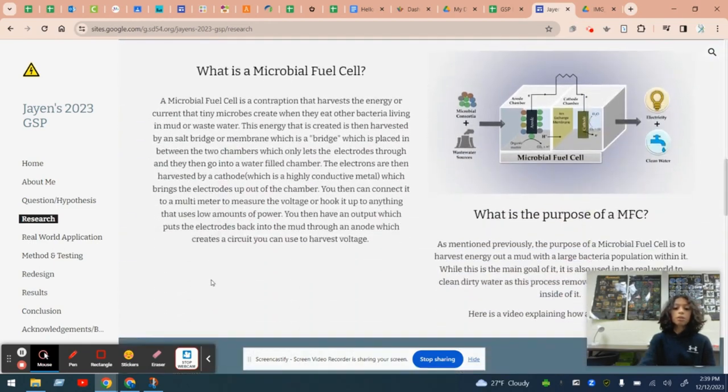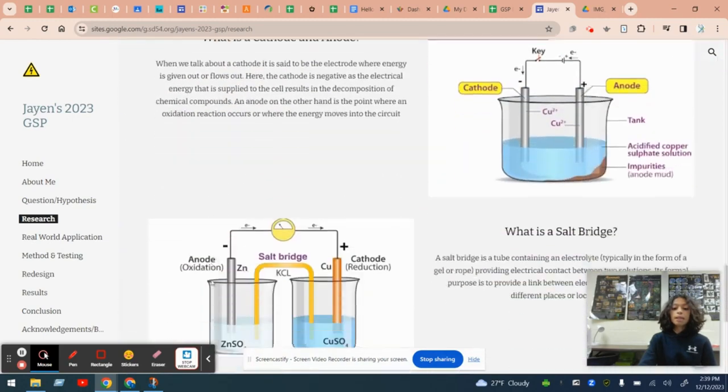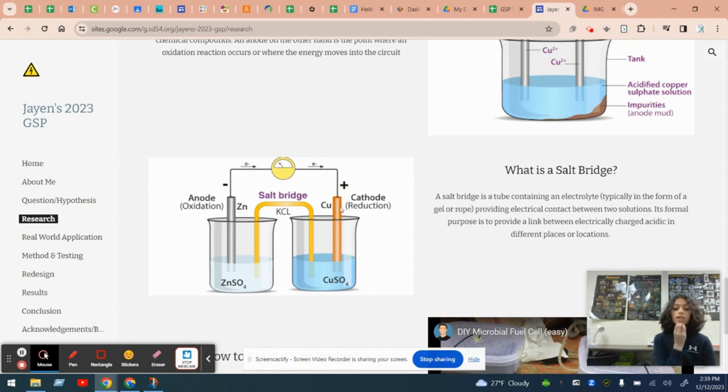I found that a microbial fuel cell was a device that harvested the microbes inside of mud and harvested the energy that they created. This was a renewable energy source that was successful in empowering small circuits. As you can see in this diagram here, an anode and a cathode harvest the energy that the microbes create, and the salt bridge makes it an open circuit.